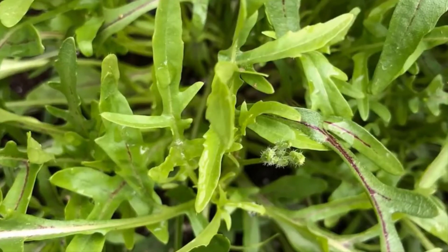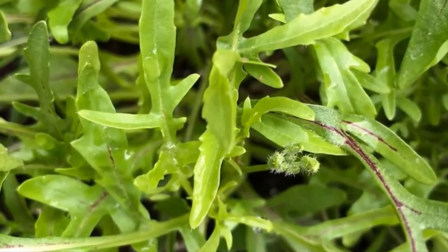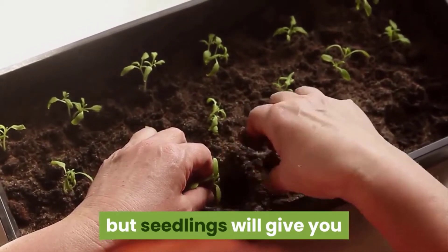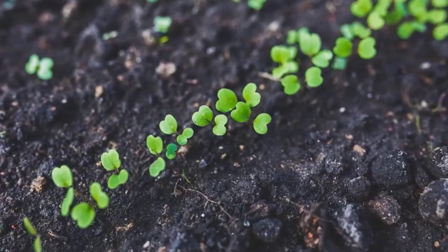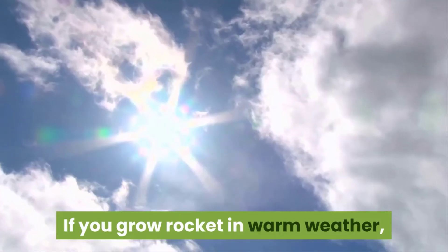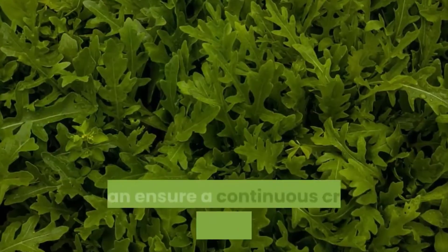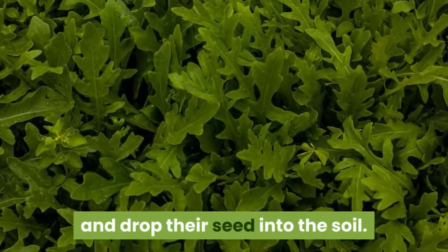Rocket, otherwise known as arugula, can be used to add a zing of peppery flavor to salads and sandwiches. The green can be grown from seed but seedlings will give you a harvestable crop in a matter of weeks. Plant the greens in full sun or semi-shade. Make sure that the soils are composted and well-drained. If you grow rocket in warm weather, harvest the leaves regularly to prevent the plants from bolting. You can ensure a continuous crop by letting some of the plants flower and drop their seed into the soil.